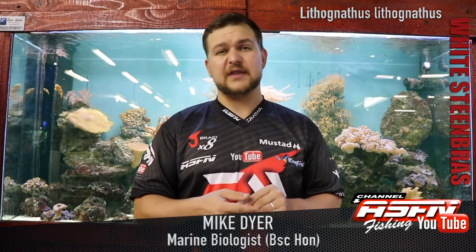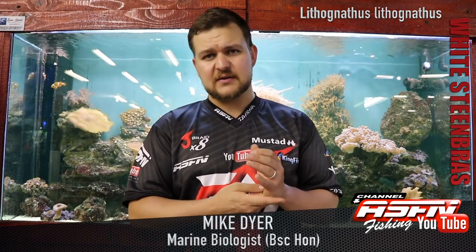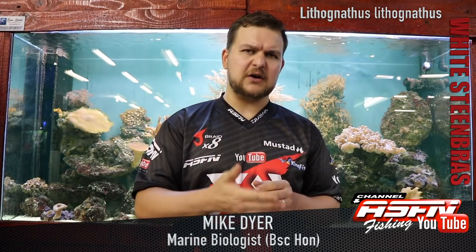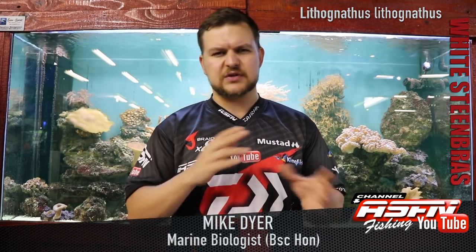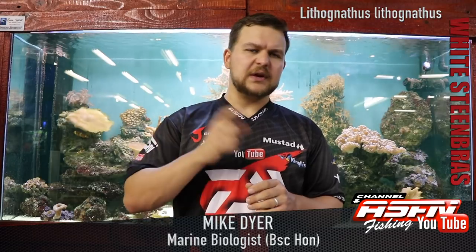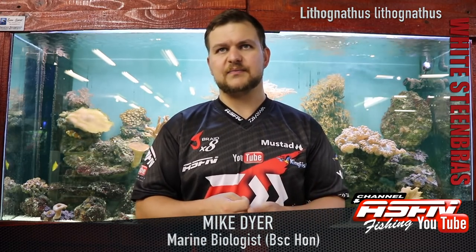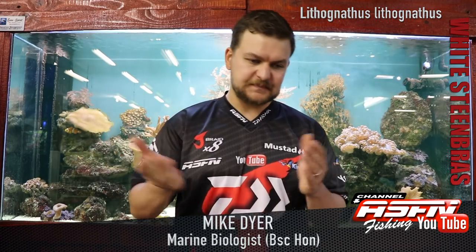Now, fighting them — they've got their nickname, the Steam Train, and it really comes from their fighting ability. They've got a very, very big, powerful tail. They're used to operating in shallow water, so that tail helps them move quickly even in strong surges. When he takes off, he goes like a steam train. A big individual will take a good 100, 150, maybe even more meters of line. People have been stripped by them before, so they are very, very powerful fish.